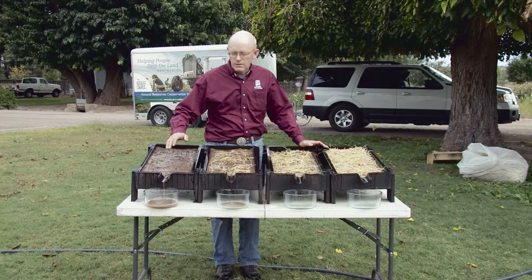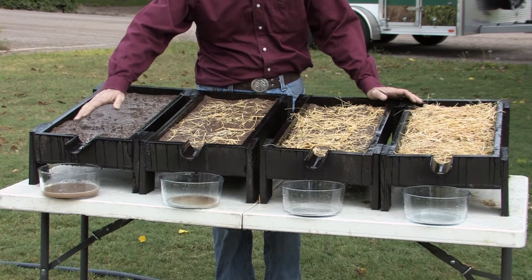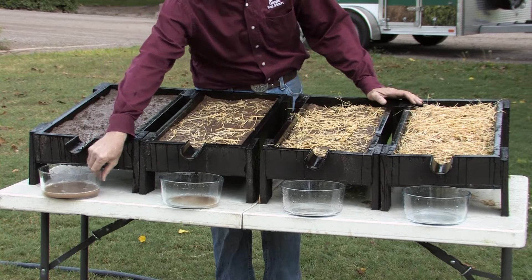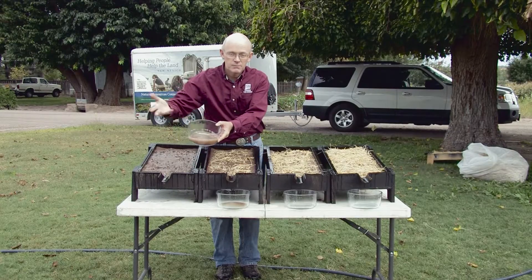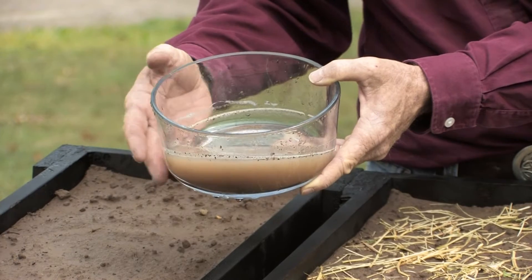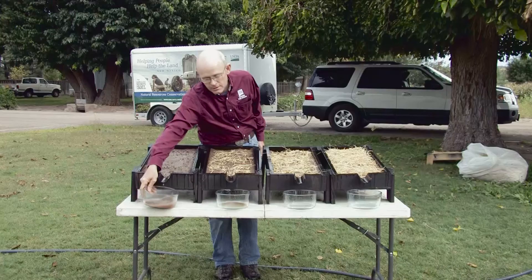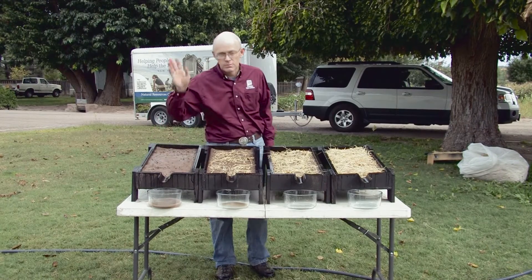What we're seeing now is runoff from an unprotected field — unprotected soil — and we can see quite a bit of sediment coming with our runoff. This is something that will be moving fertilizers, pesticides, whatever might be applied to the land. That's our worst case scenario, what we don't like to see. We'll lose millions of tons a year to erosion.